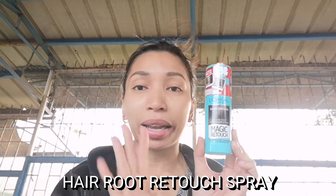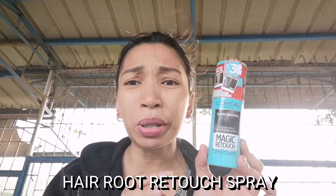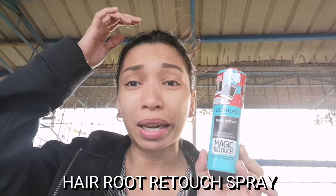I bought my mom something kasi ang dami niyang graying hair and nag-request siya sa akin — bili mo naman ako ng nakita ko sa TikTok, spray lang pang retouch. So this one is from L'Oreal, it's called Magic Retouch Instant Root Concealer Spray. I got her the dark brown shade for her natural hair color kasi it's growing out din.